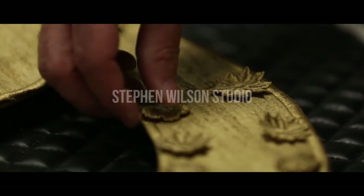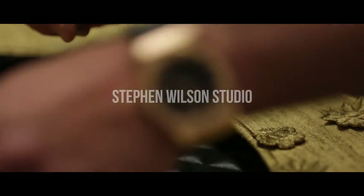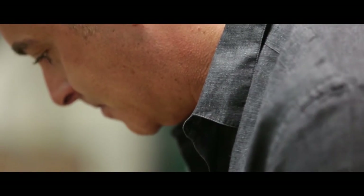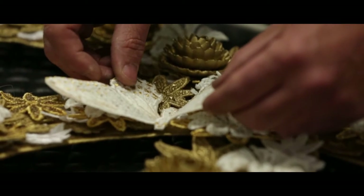If somebody told me when I was a kid this is what I would be doing, I wouldn't believe them — I didn't know it existed. But I think you'd find out with most artists, sometimes what they wind up making is not what they thought they'd make. A lot of it is accidents, stumbling on something and saying, wow, that looks really cool. Let me see if I can do more of that, push that idea and develop it.